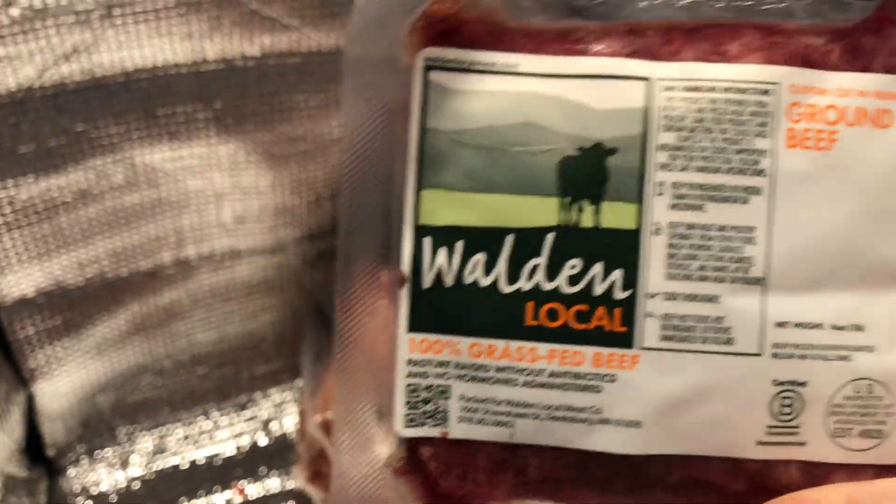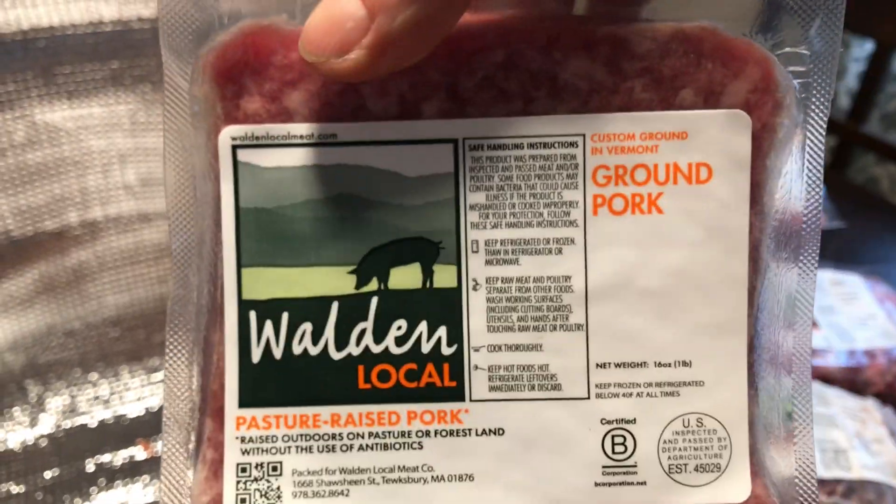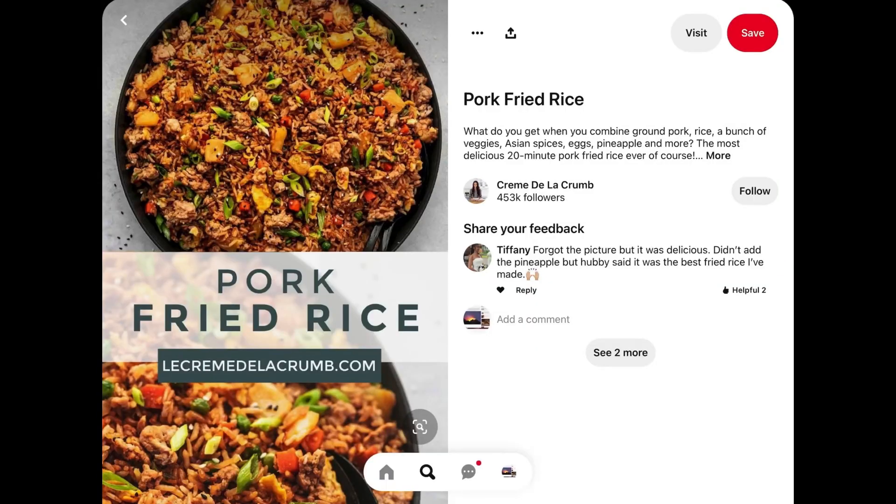This other ground beef I'll use in meatloaf, a recipe I got from my grandmother. Then we have a pound of ground pork which goes excellent in pork fried rice.